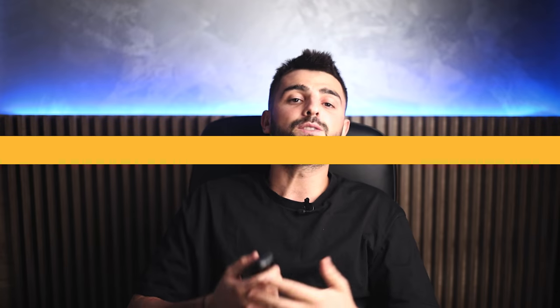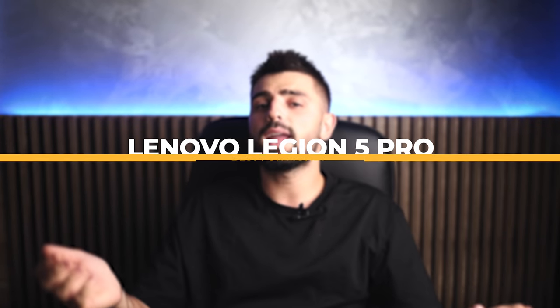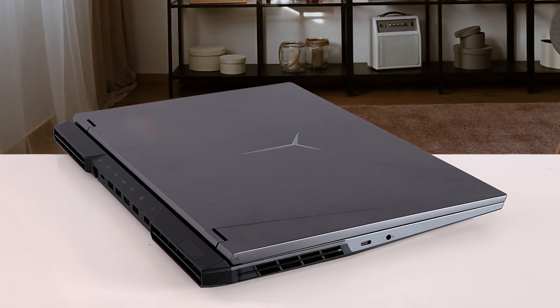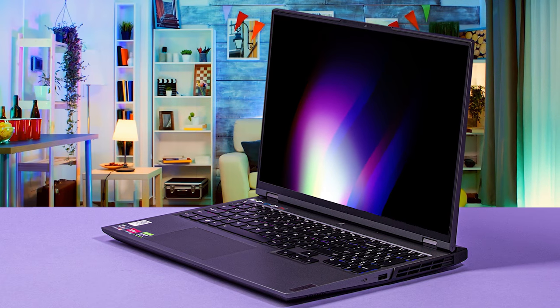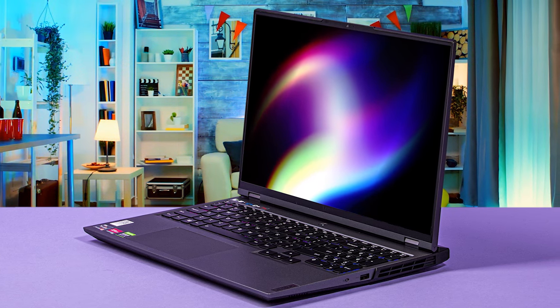Moving on, best for the money is the Lenovo Legion 5 Pro. Powered by an AMD Ryzen 7 5800X CPU and an NVIDIA RTX 3070 GPU, the Lenovo Legion 5 Pro has a lot of grunt. More importantly, it knows how to take full advantage of that grunt. With a 140W TGP and an airy chassis, that GPU is allowed to stretch its legs, and powerful fans mean that the CPU can do the same.